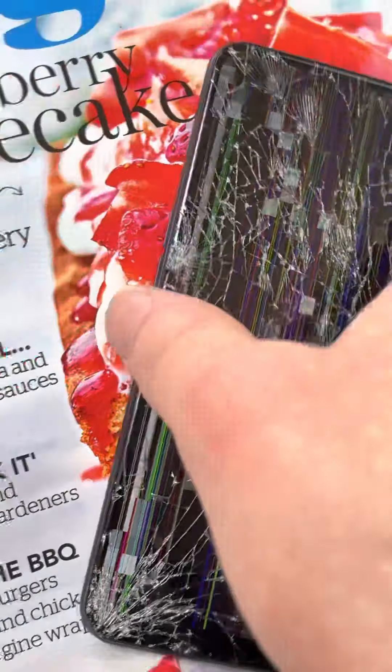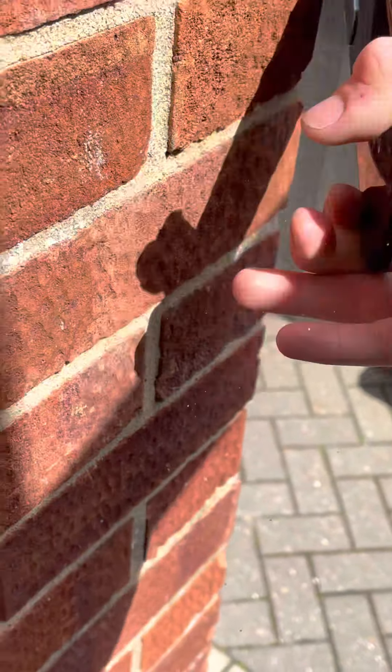Now I want to see if we can break that camera glass. And we've broken the camera glass as well.